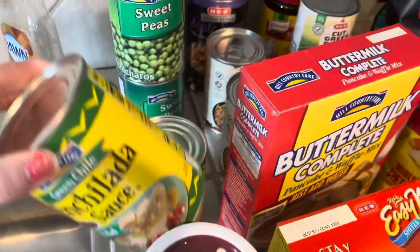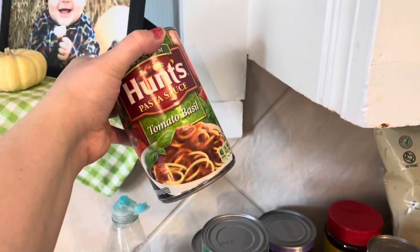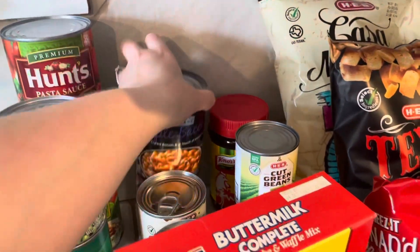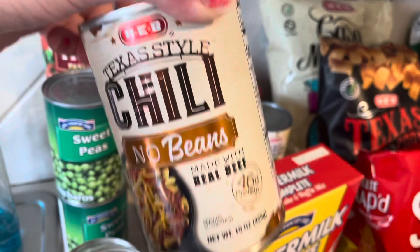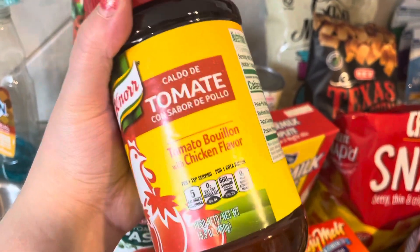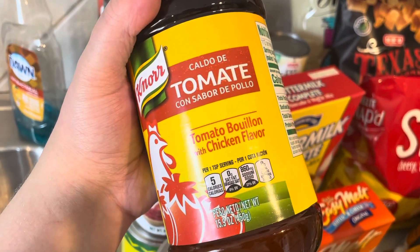I actually have four cans of green enchilada sauce — some will be for meal prep and one for our family. Two cans of peas, tomato paste, and some Hunt's pasta sauce, tomato basil. I got a big can of maple bacon baked beans, and two cans of Texas style chili — no beans. We are a no-bean family in our chili. I got a big can of caldo de tomate — tomato bouillon with chicken flavor. This stuff is amazing. It's what I make my Mexican rice out of and I throw it in other dishes.